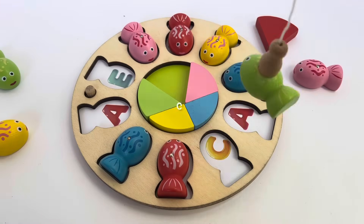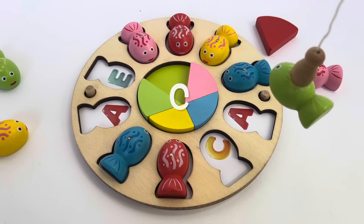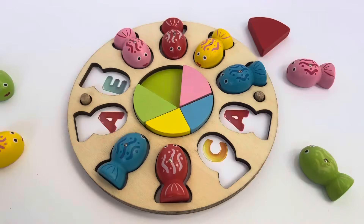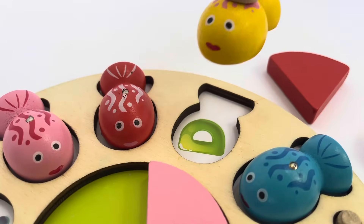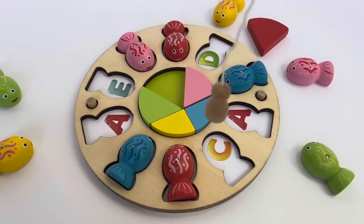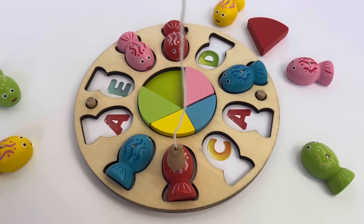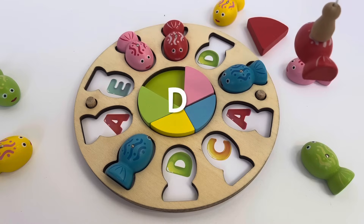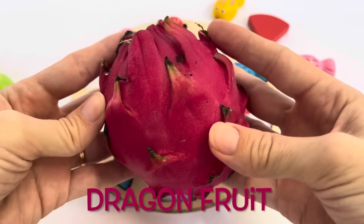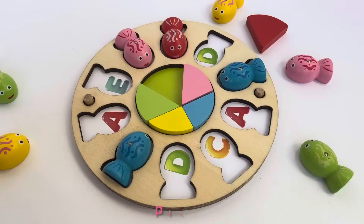I'm going to catch the green fish. Look, it's the letter E! E is for egg. Let's find the matching letter. Oh, that's the letter C — that's not matching. C is for carrot. Let's go fish again. That's the letter D.